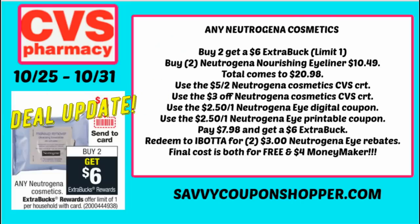First, I want to state a deal update on the Neutrogena Cosmetics. That digital coupon is not a $4 off of two — as I stated in my in-store video. It is a $4 off a face product, and there's a $2.50 eye product coupon. Those are both printable and digital, so it actually makes our deal a little sweeter. Grabbing those nourishing eyeliners priced at $10.49 — you want to grab two of them. Using the $5 off two and the $3 Neutrogena CRTs, plus sending to card that $2.50 Neutrogena eye digital coupon, and printing one $2.50 Neutrogena printable coupon — you're going to pay just $7.98 and get a $6 ExtraBuck.